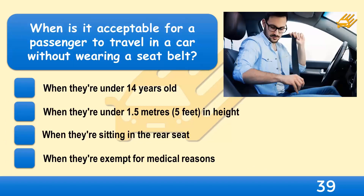When is it acceptable for a passenger to travel in a car without wearing a seatbelt? When they are under 14 years old, when they are under 1.5 metres in height, when they are sitting in the rear seat, or when they are exempt for medical reasons?